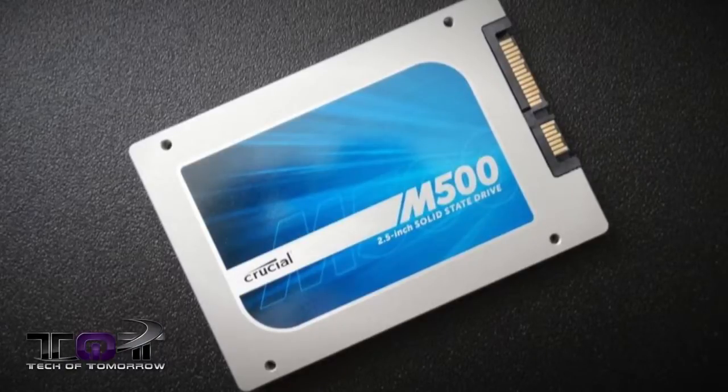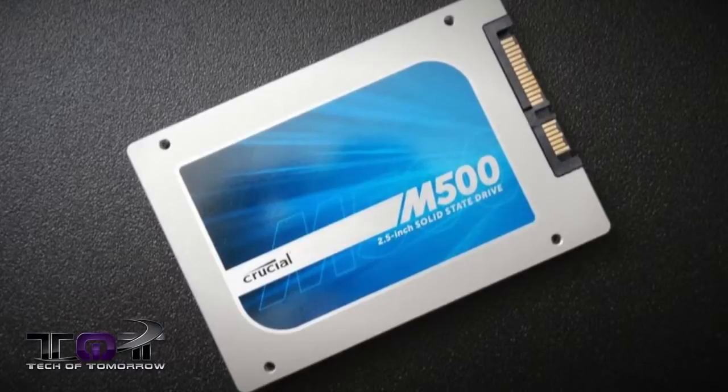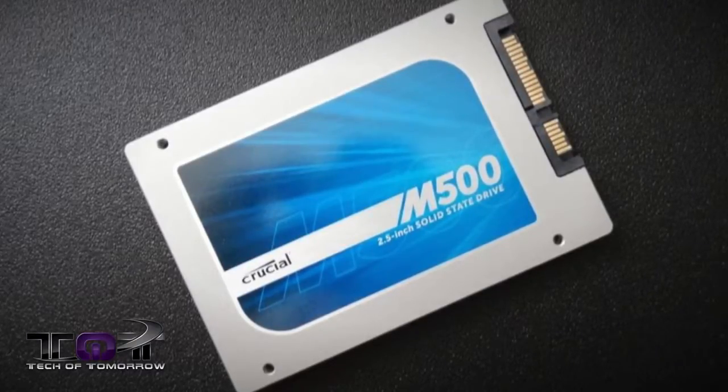Kicking off the top five of the month, we have a 960 gigabyte — almost a terabyte — SSD from the people over at Crucial for an amazing $499. Me personally, if I had the cash and I was looking for a drive that big right now, I would definitely jump on that. I may even just hop on the horn and call my homie over there and request one, because that is an awesome deal all around.